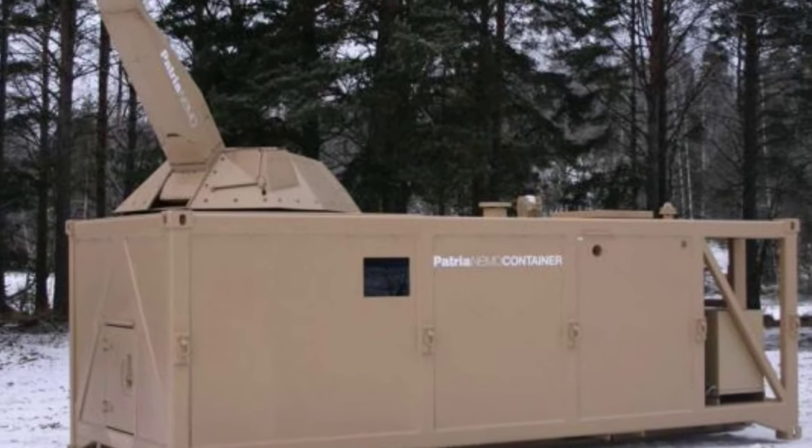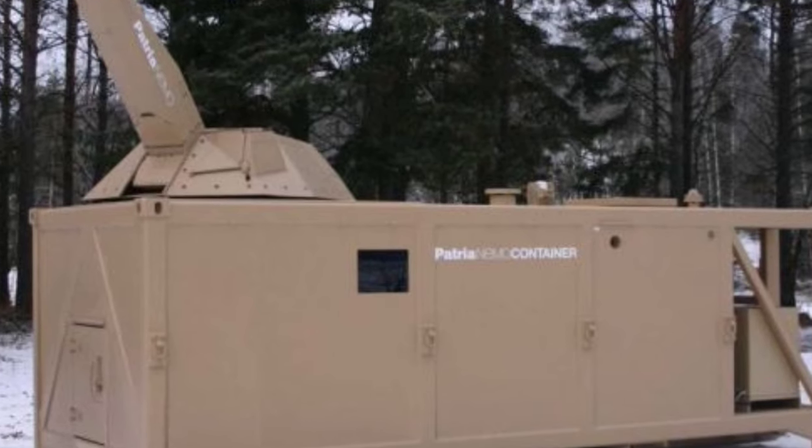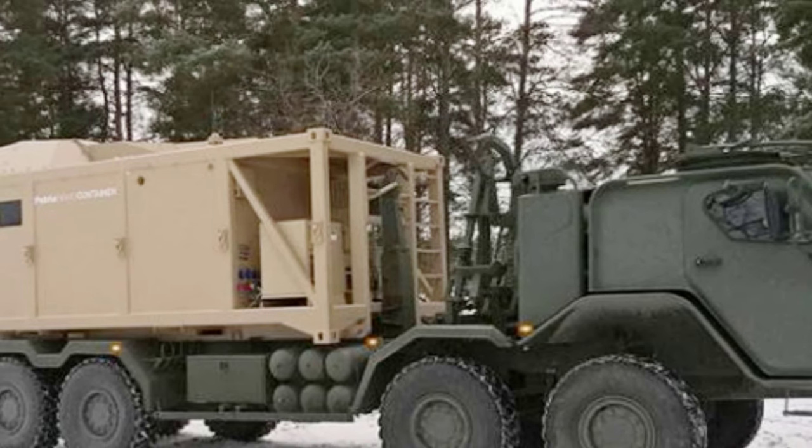For example, we have previously introduced bombs disguised as coal and armored vehicles disguised as ordinary sedans. Today, we will introduce another camouflage system that is disguised as a shipping container.